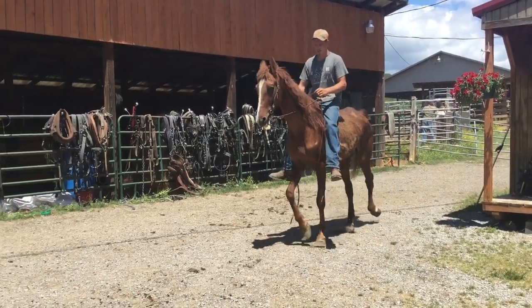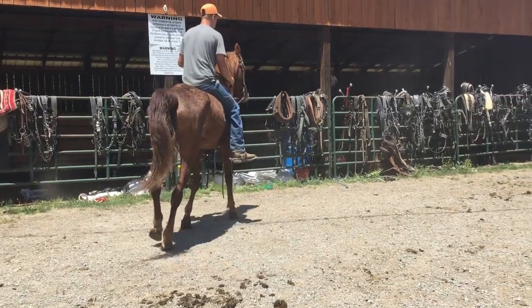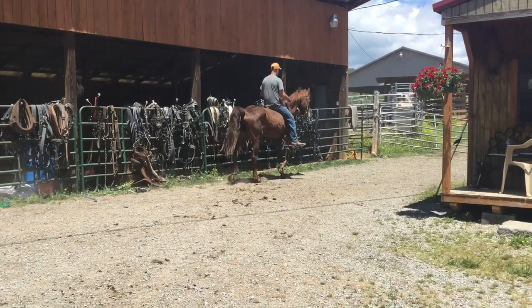Here's another one of them saddlebreds that come out of the show barn. Her feet have grown out. She's probably 16 to 20 years old. Got a good mouth on her. She looks older than she really is.